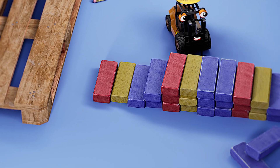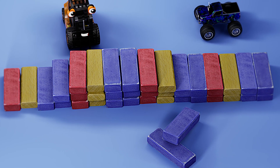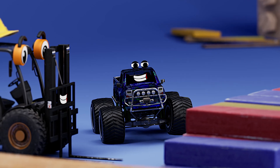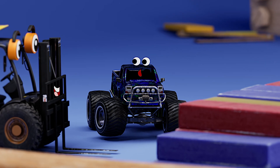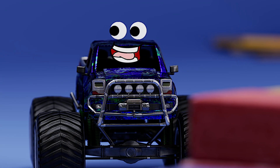Hey, it looks like Forklift set these blocks up in a pattern. Can you tell what the pattern is? Excuse me, Forklift. What's the pattern? It goes red, yellow, blue, blue. Oh, I see it now.